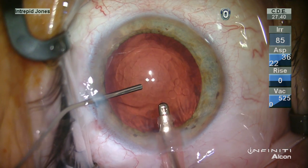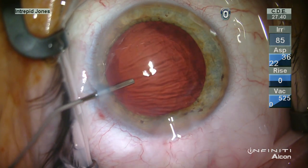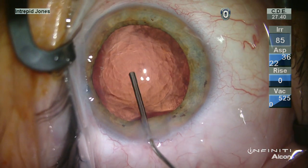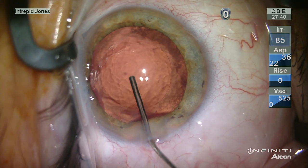Keeping my I/A tip in the wound, I stabilize the anterior chamber with viscoelastic material, helping to prevent vitreous prolapse or at least reduce its migration forward.